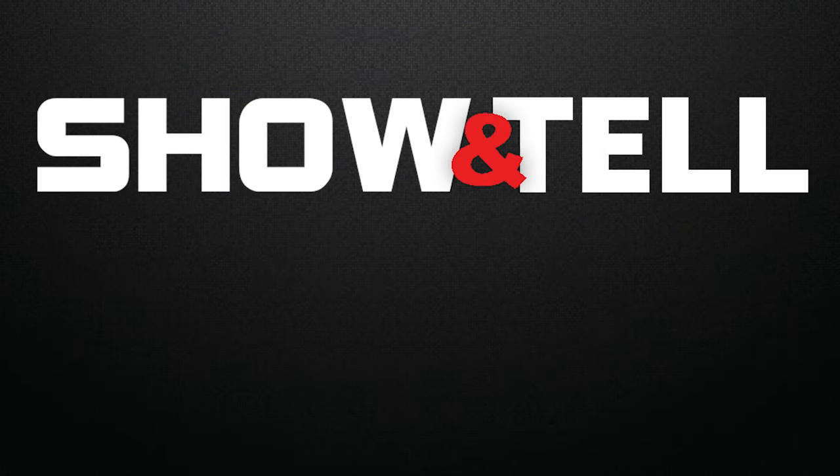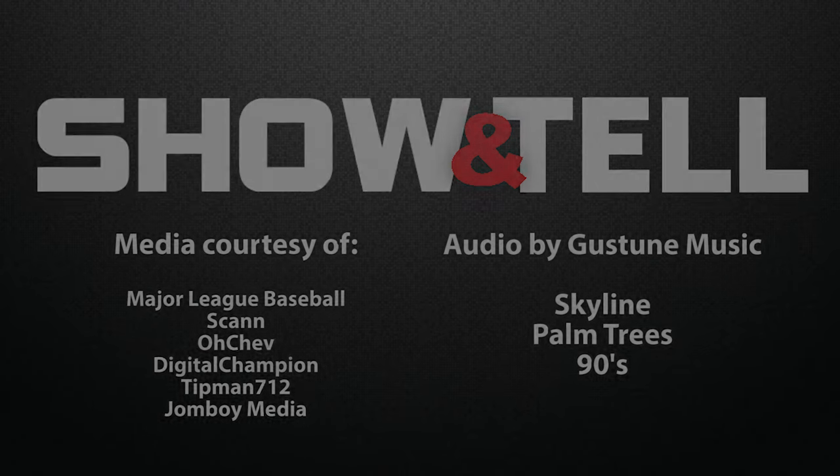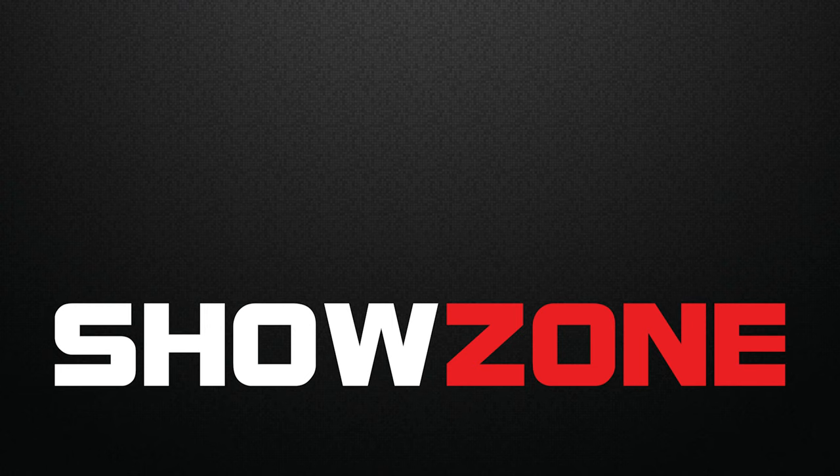Thanks for watching this edition of Show and Tell. For more MLB The Show content, please consider subscribing. More new content is on the way soon, but until next time, this is Kasabi from Showzone.